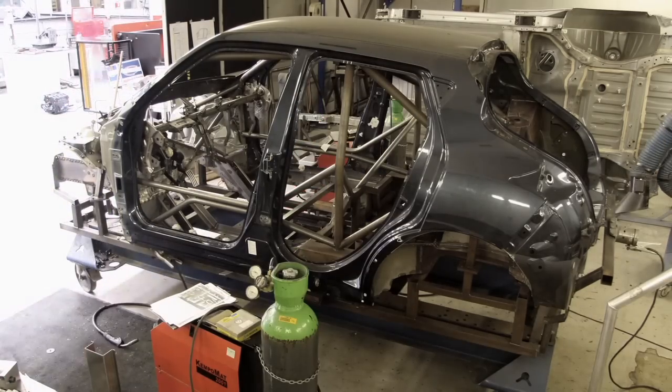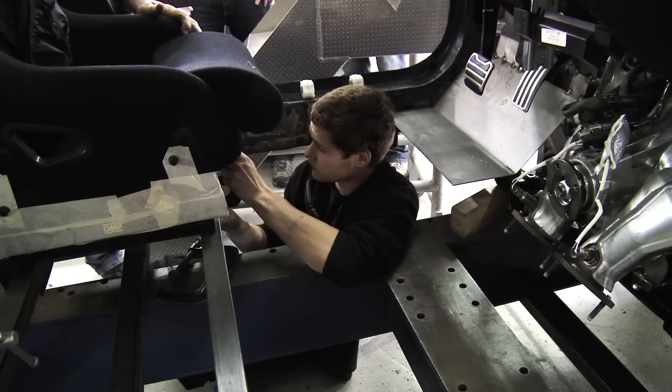Because we're going to be removing the entire floor pan, we're literally going to be building it from the ground up.